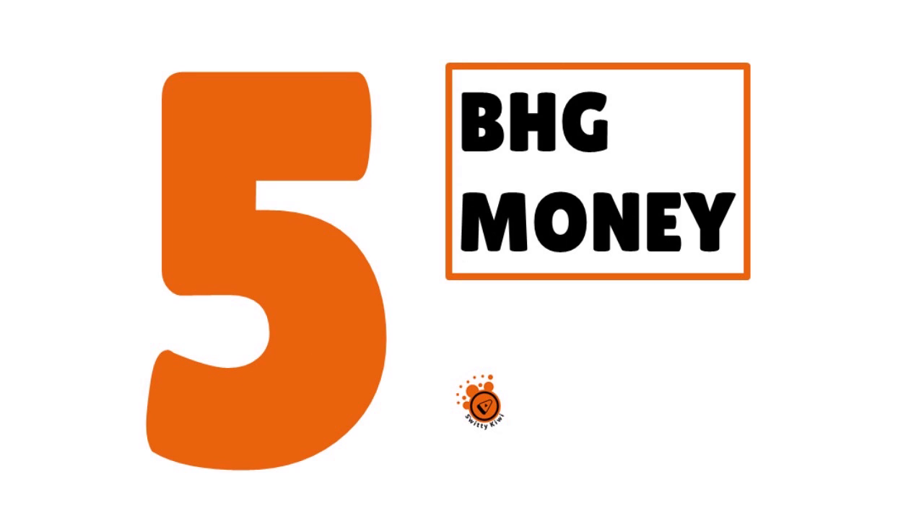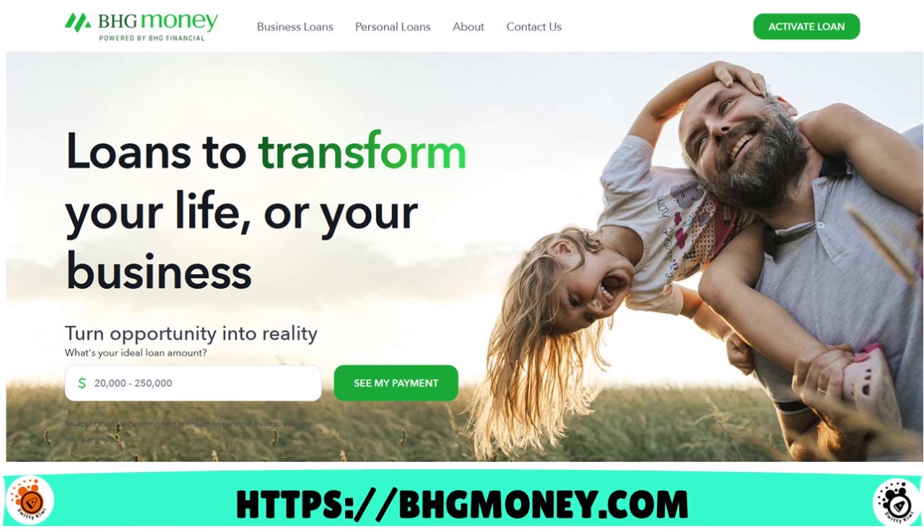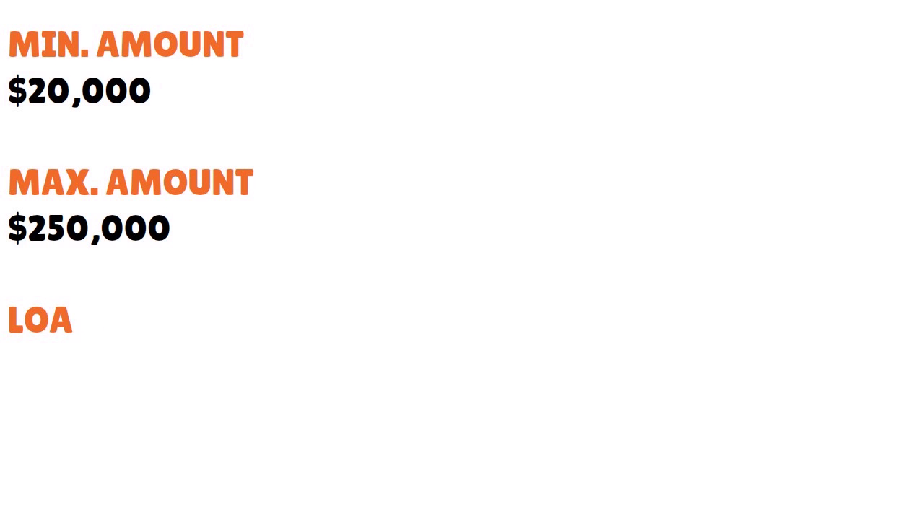Number five, we have BHG Money. Our score: 7.9 over 10. When you think about BHG Money, not only will they allow you to apply using EIN only, but if you have no income proof, that's fine — they will look at your bank statements. The minimum loan amount is $20,000, the maximum is a quarter of a million, and the loan term is 1 to 12 years.